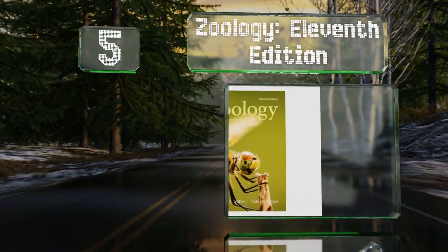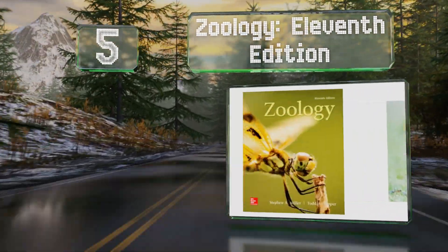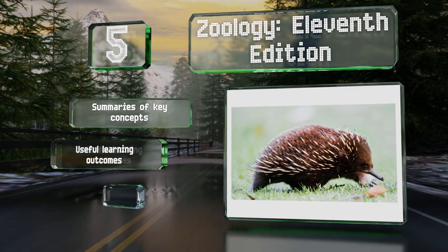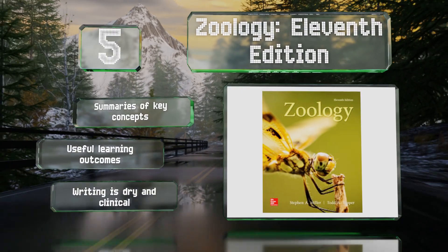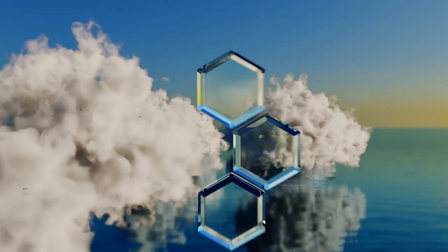Halfway up our list at number five, Zoology, 11th edition, is ideal for undergraduate study by non-majors or those just beginning their coursework. It covers everything from the structure and function of cells to temperament, reproduction, and development, giving readers a solid foundation. It features summaries of key concepts and useful learning outcomes, but the prose is dry and clinical.